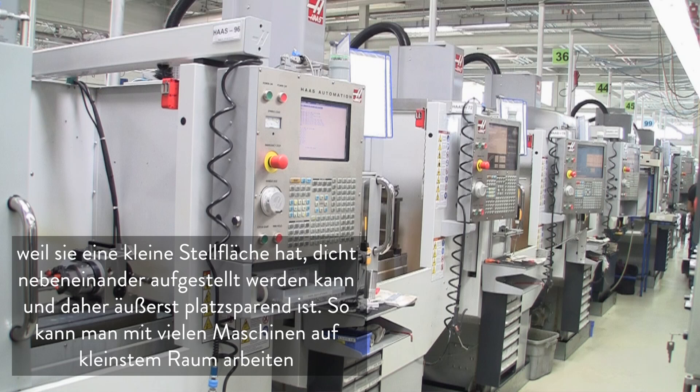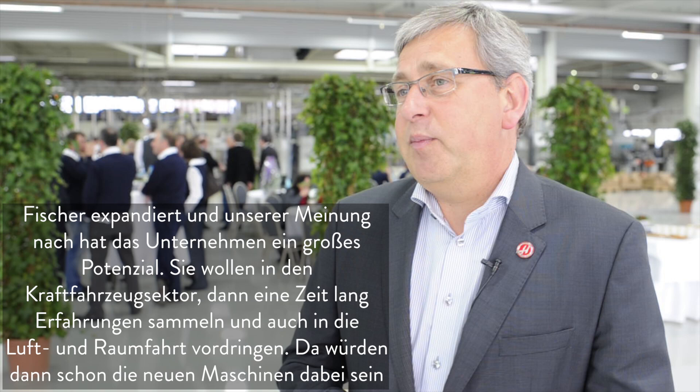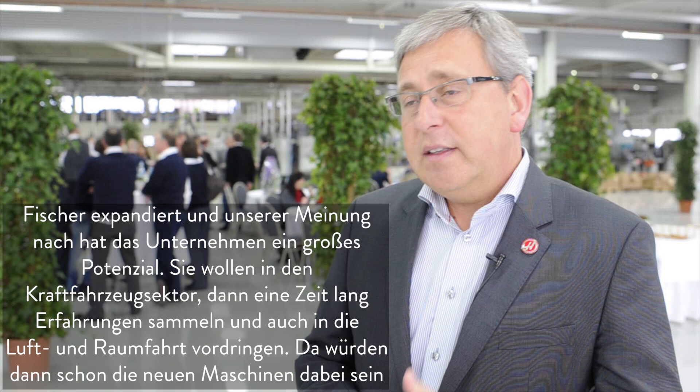They have a small footprint that can be put very close to each other, and this way they can save a lot of space and put a lot of machines into a very small area. Now they are actually expanding, and we see there is a lot of potential and possibility to expand for us as well as for them in production.